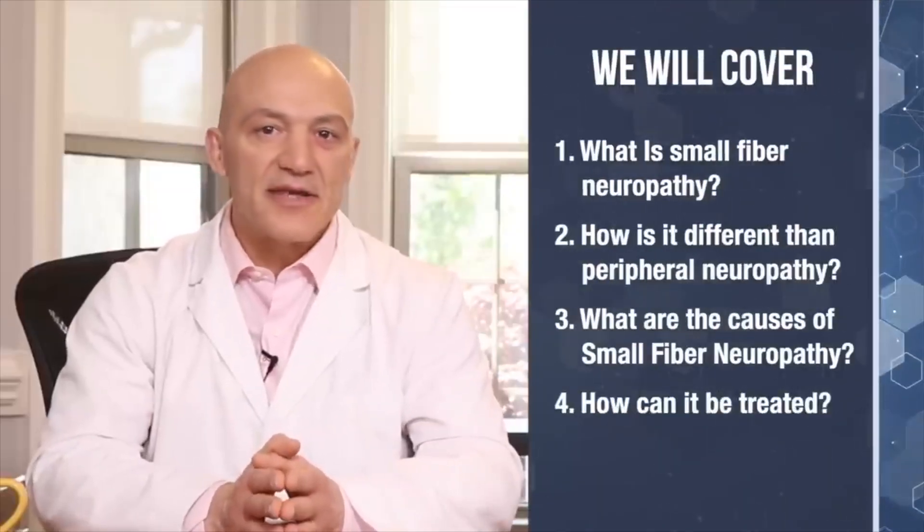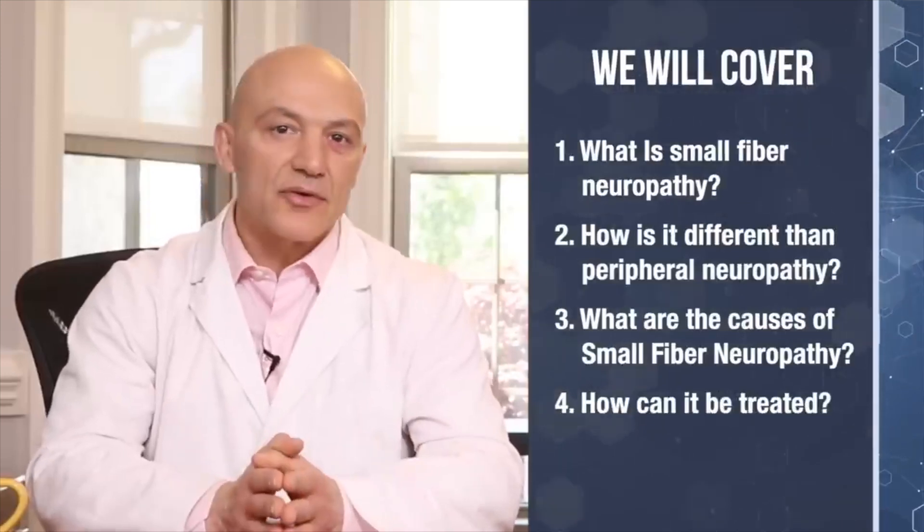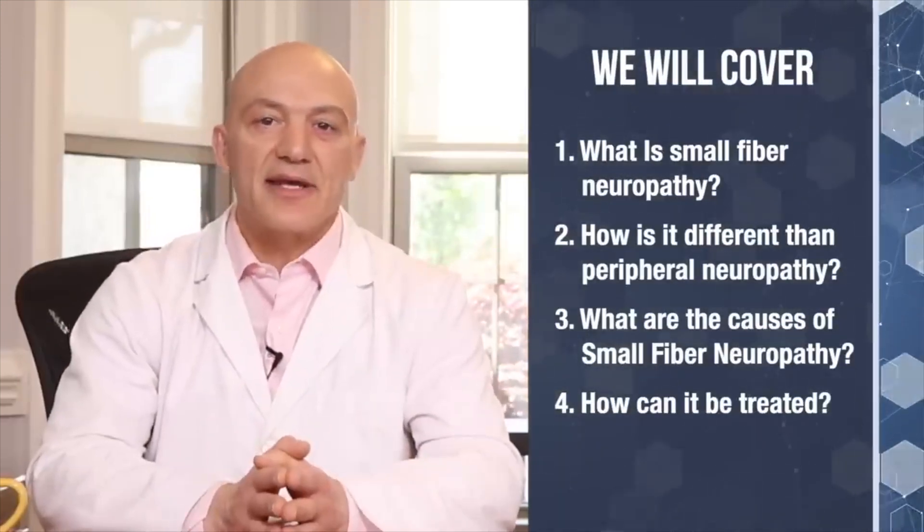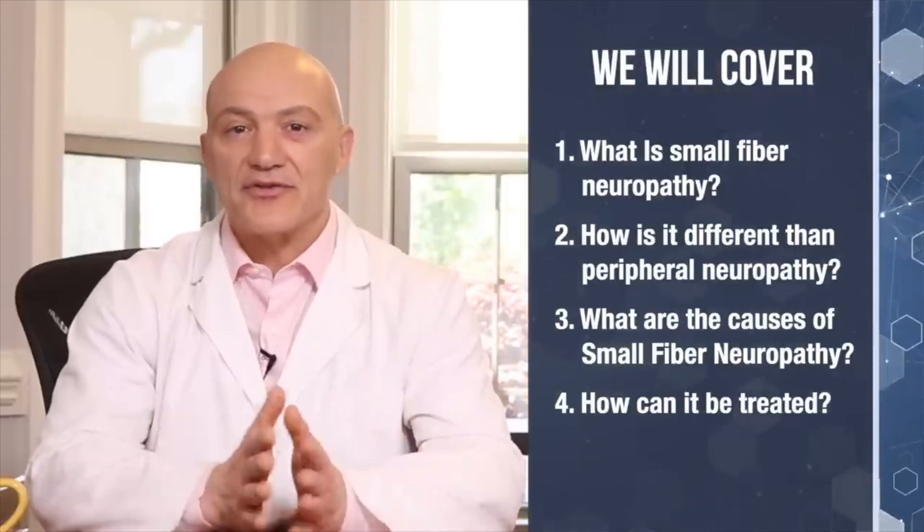Today I'll focus on a form of peripheral neuropathy that we get the most questions about, and that's small fiber neuropathy, sometimes called small fiber sensory neuropathy. In this video I'll cover what is small fiber neuropathy and how it is different from peripheral neuropathy, what are some of the causes of small fiber neuropathy, and how can it be treated.